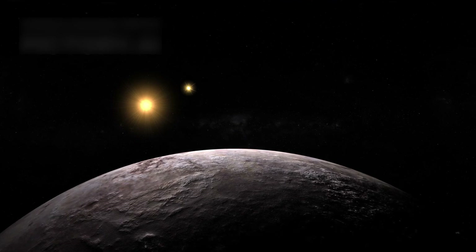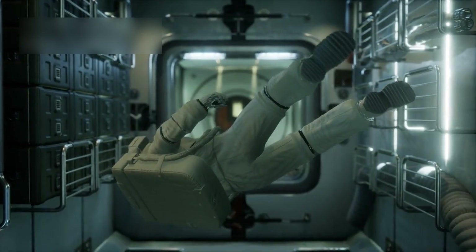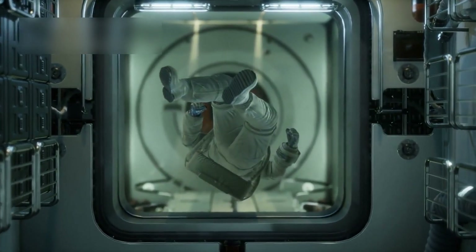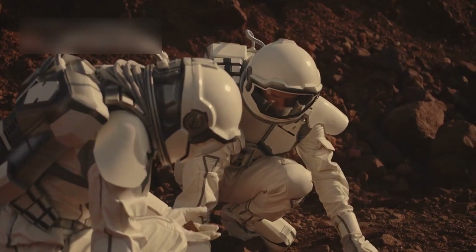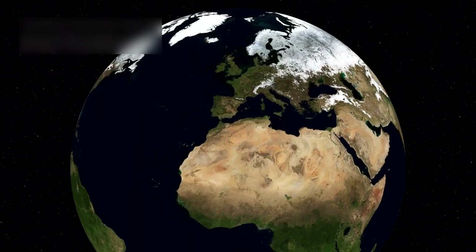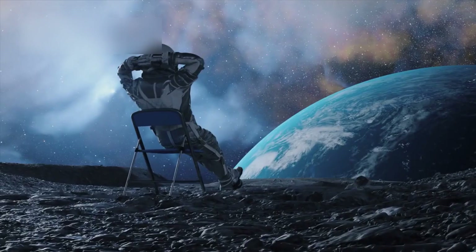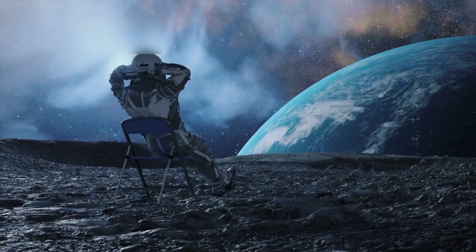Its close orbit leads to a serious problem: tidal locking. This means one side of the planet always faces the star, while the other stays in darkness. That leads to wild temperature differences between both hemispheres. One side might be a scorching wasteland, while the other is a frozen desert. The only habitable area might be a narrow twilight strip between the two.